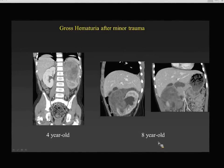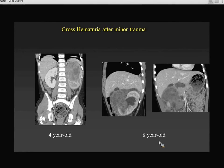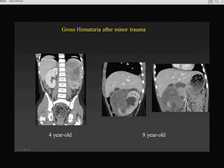Here are two kids who had gross hematuria after really minor trauma. A 4-year-old fell off his bed, and another child was punched in the stomach by his younger brother. Both had massive hematomas surrounding the kidney, because they had an unsuspected Wilms tumor. Wilms is a very vascular tumor, and minor trauma can really bring them to light.